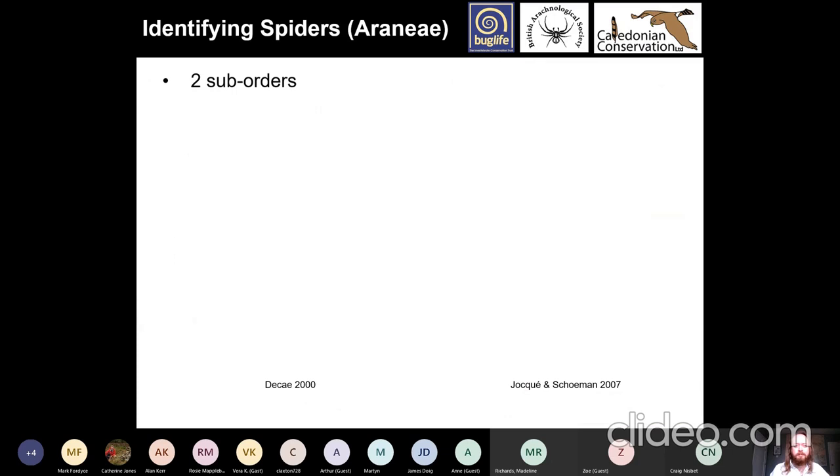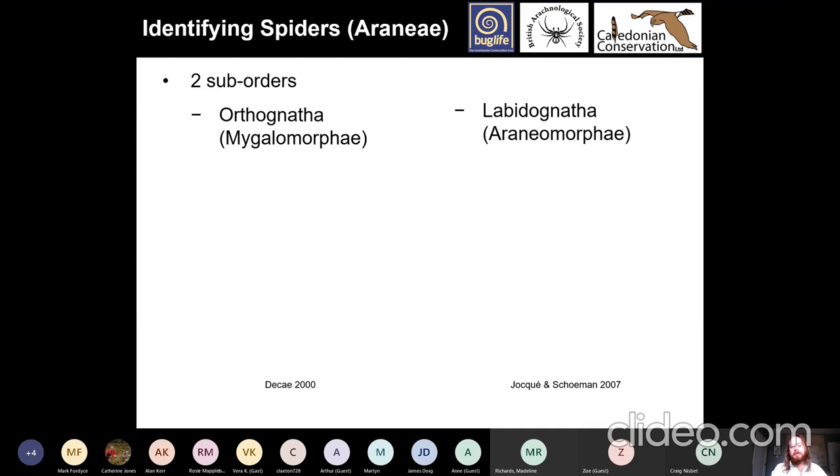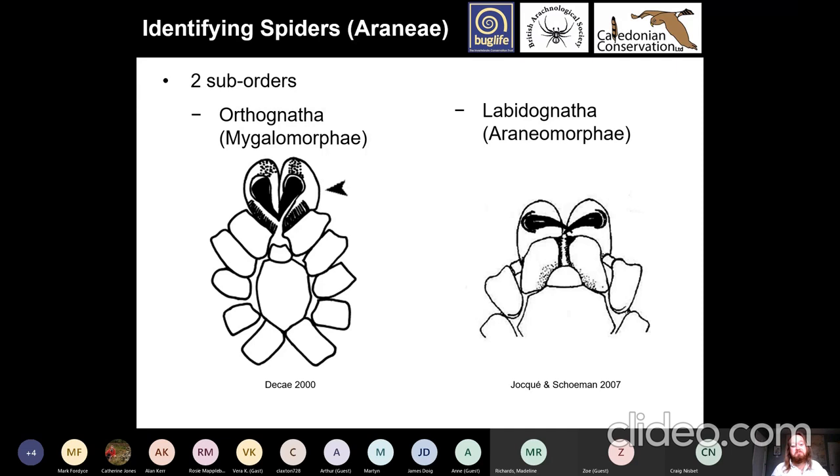For identifying spiders, there are two suborders: Orthognatha, sometimes called Mygalomorphae, and Labidognatha, sometimes called Araneomorphae. The key difference is how their chelicerae — their fangs — work. In mygalomorphs, the fangs bite backwards; in araneomorphs, they pinch in sideways. Mygalomorphs are basically tarantulas; araneomorphs are almost everything else. There is only one mygalomorph in Scotland — one family, one species: Atypus affinis, the purse web spider, known only from Dumfries and Galloway. It hasn't been recorded recently — I've tried to find it at its old sites without success, and one site appears to have been built on.